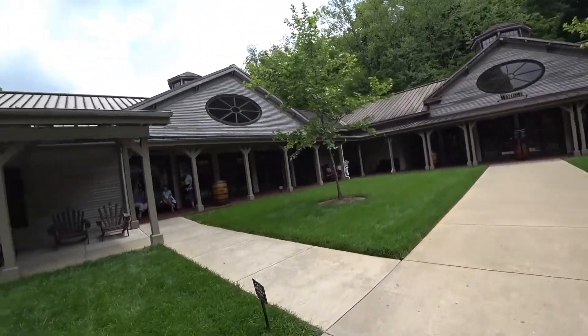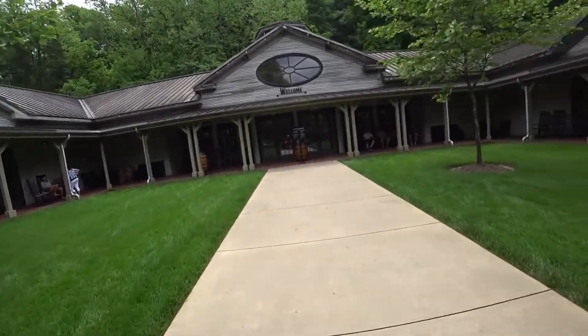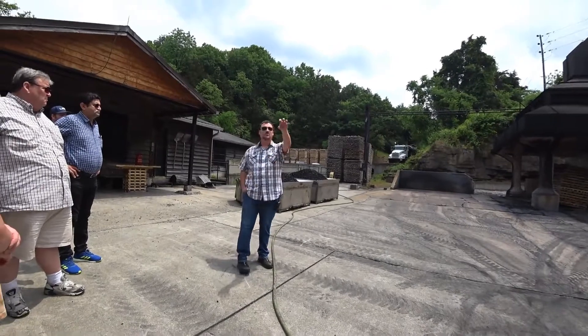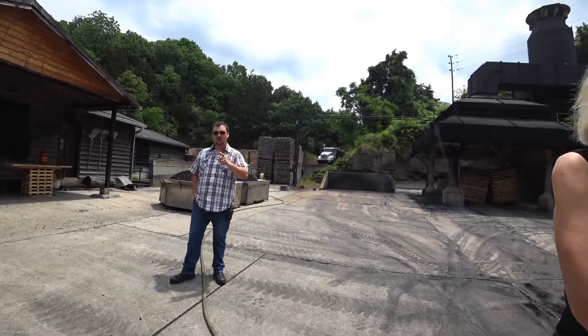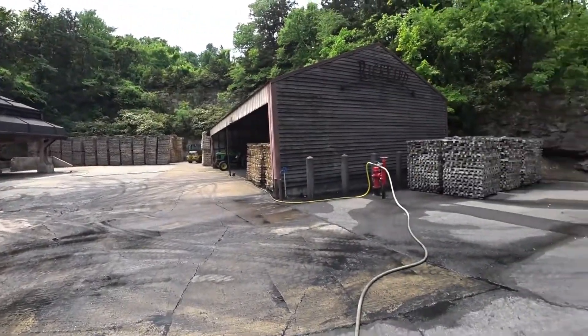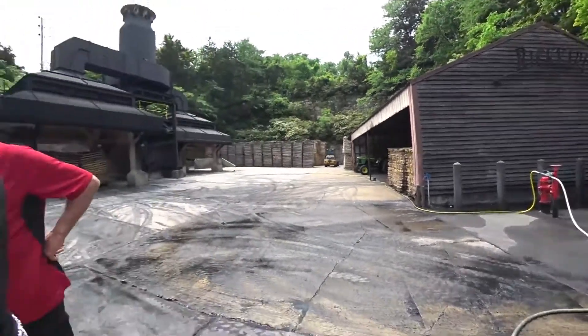The tour guides are very professional and they sure do a great job. This is the rick yard. A rick is a measurement of wood — that's what all these individual stacks are out here. Those are all ricks. That's hard sugar maple — the same stuff you folks up north use for making maple syrup. You can make it into whiskey; that's just my opinion.